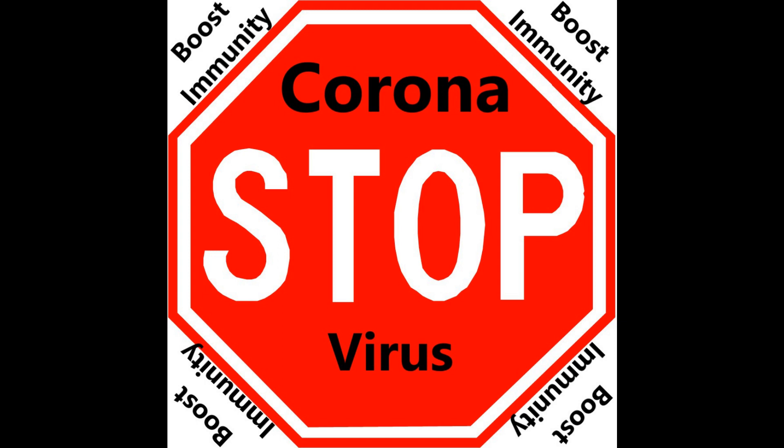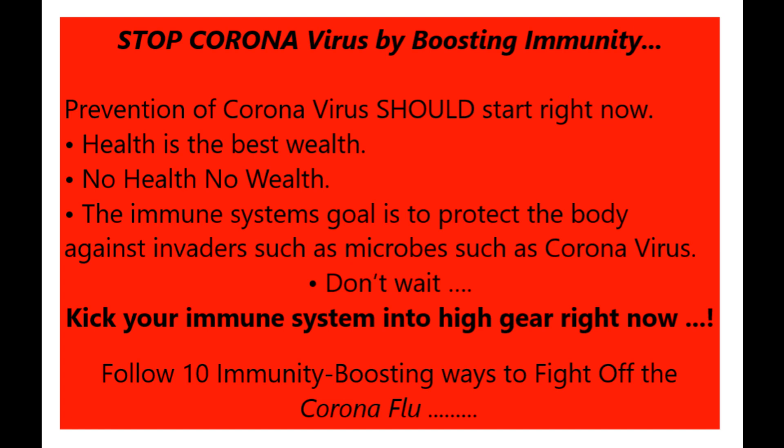Stop coronavirus by boosting immunity. Prevention of coronavirus should start right now. Health is the best wealth — no health, no wealth. The immune system's goal is to protect the body against invaders such as microbes and coronavirus.